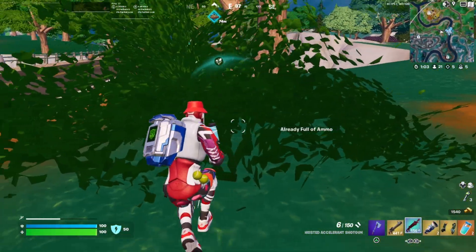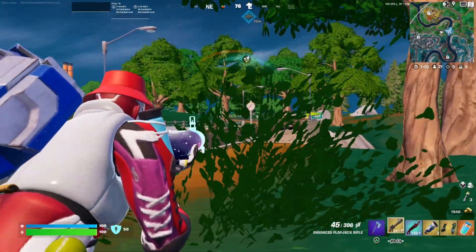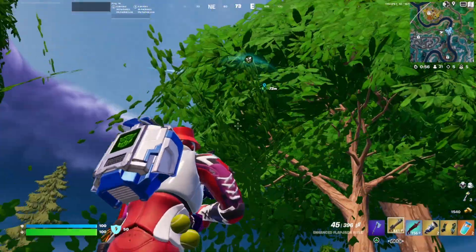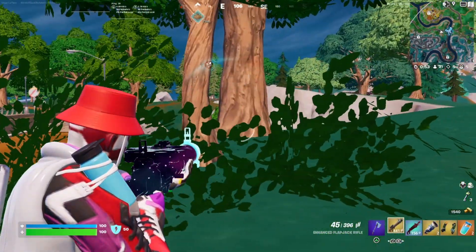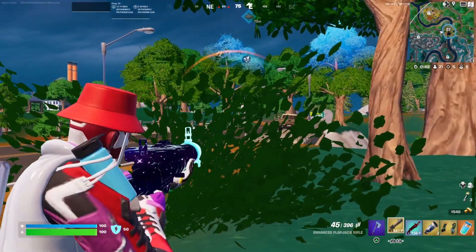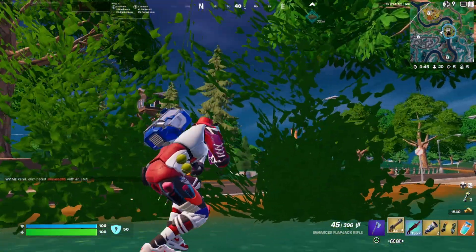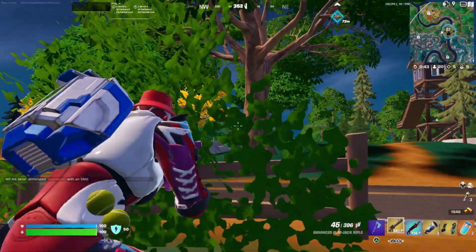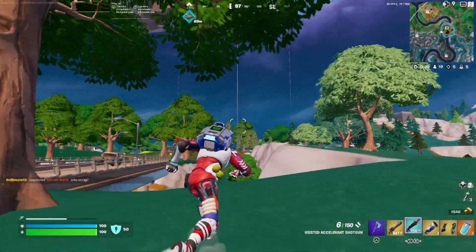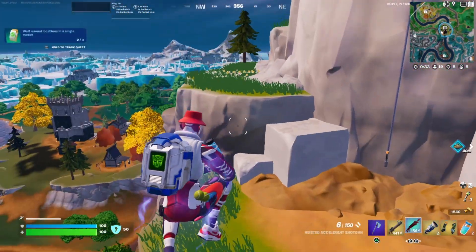I'm just gonna wait in this bush and wait for the island loot to spawn in. My nose is itchy, just great. Oh there it is — I'm just checking the perimeter. Approaching the target, there we go.